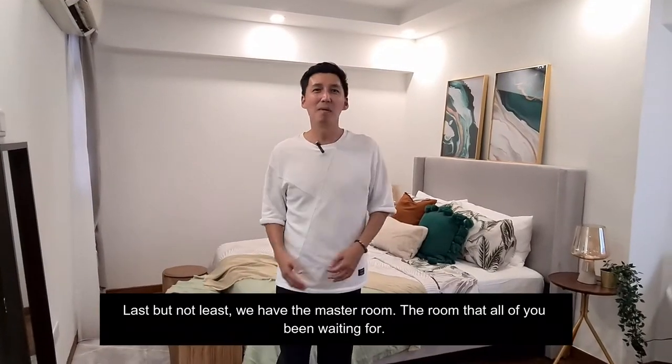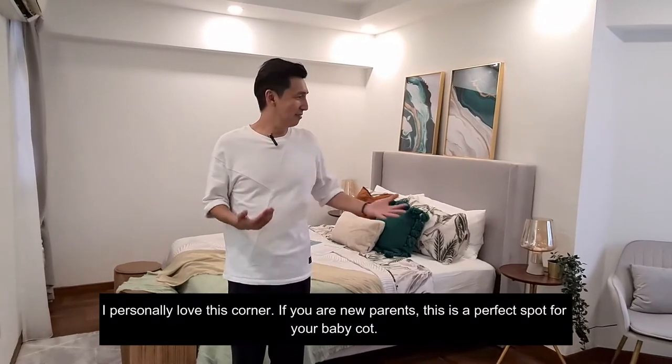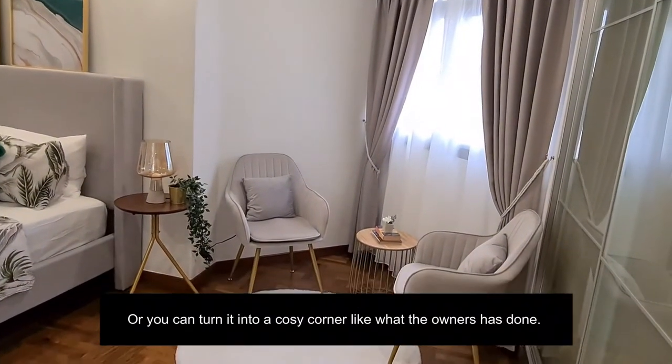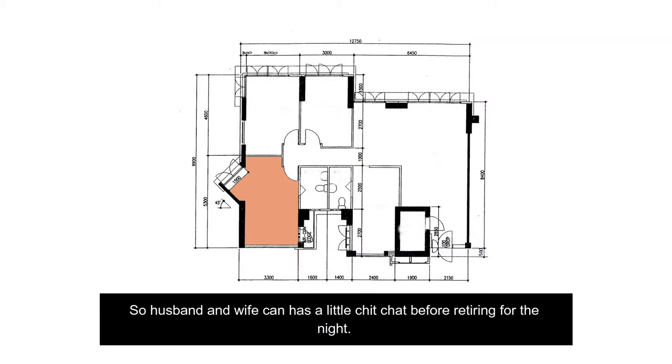Last but not least, we have the master room — the room that all of you have been waiting for. I personally love this corner. If you are a new parent, this is a perfect spot to have your baby cot here, or you can turn it into a cozy corner like what the owner has done.